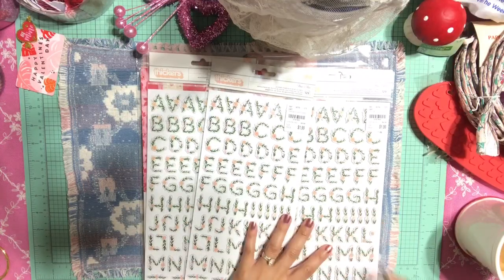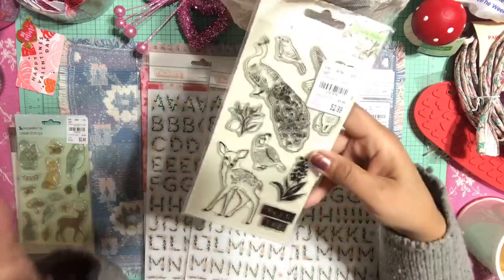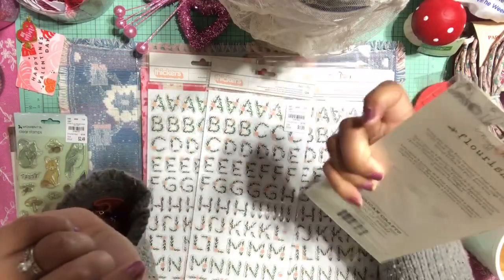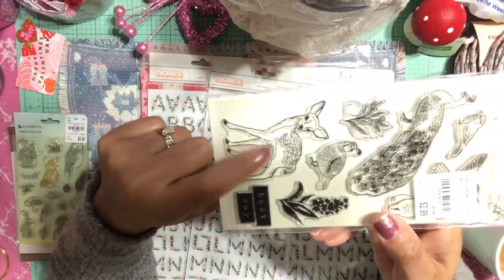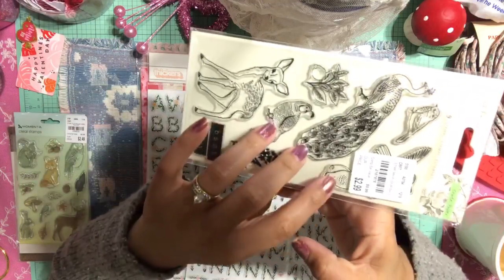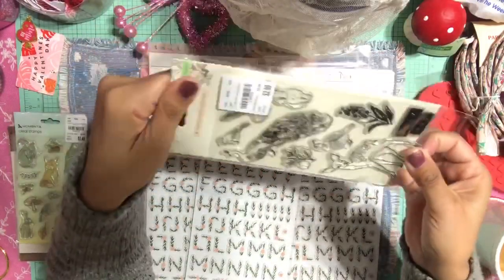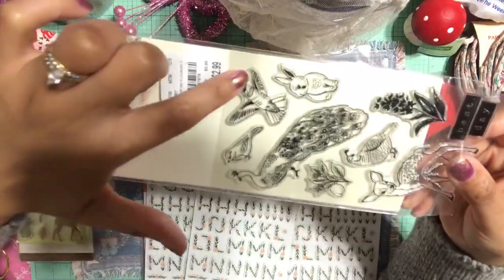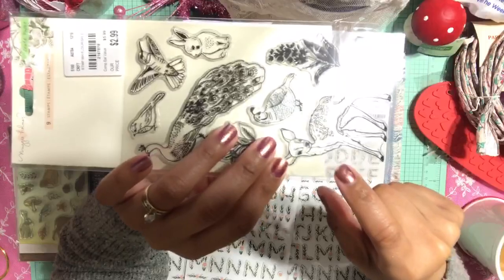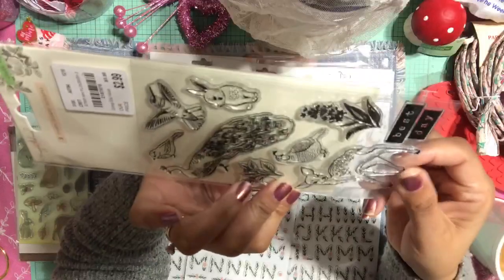Then I picked up a few stamps. The first one is a Maggie Holmes stamp from Crate Paper. I was primarily interested in the deer, which is absolutely adorable, but you also get an adorable bunny, two little birds, and other cute elements. I was really drawn to the bunny and the deer — just so cute!